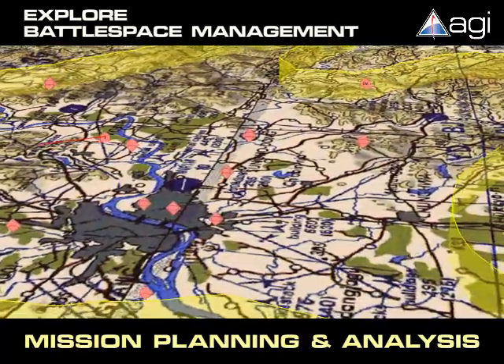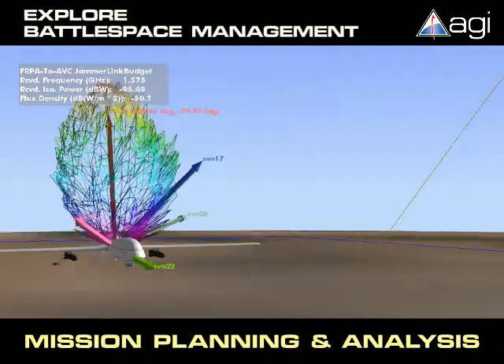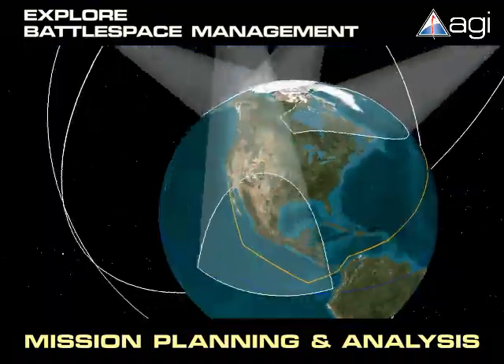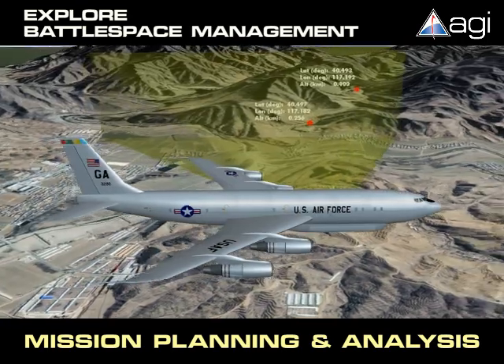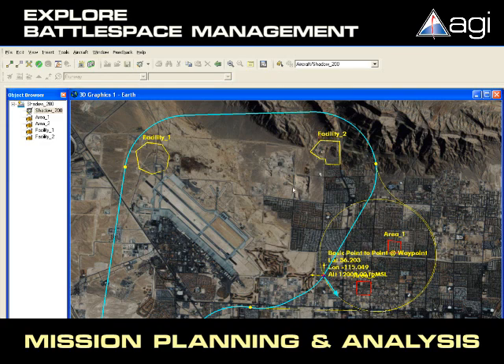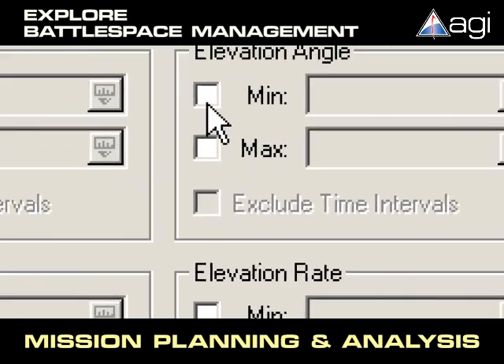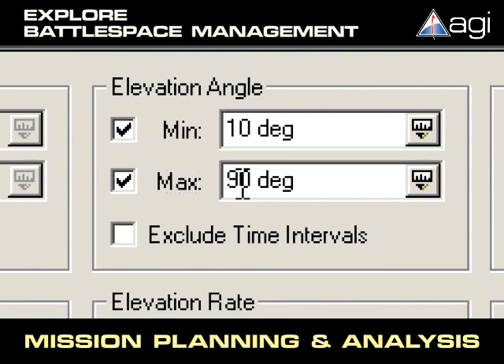Once the foundation for the battlespace is established, mission planners can predict navigation system performance, communication link availability, moving target indicator performance, the assets and routes that best satisfy mission requirements, and mission constraints such as terrain obscuration, timing, lighting, sensor look angles, and natural communications interference.